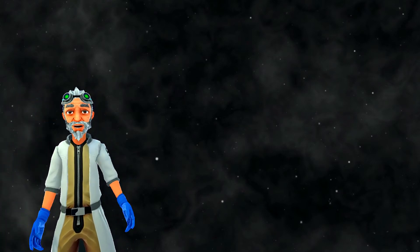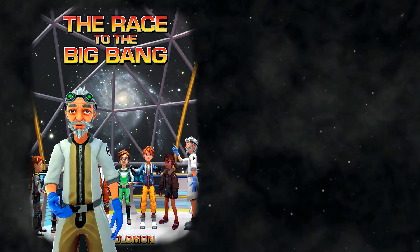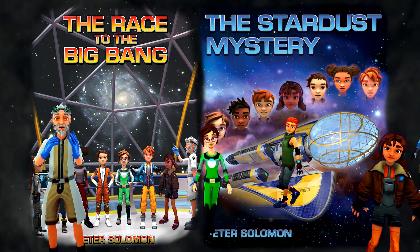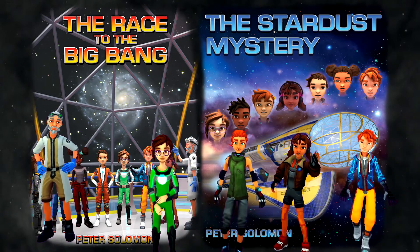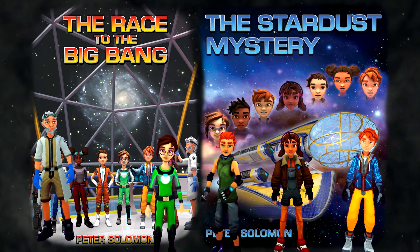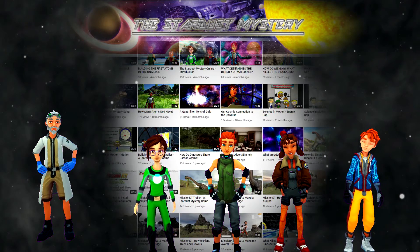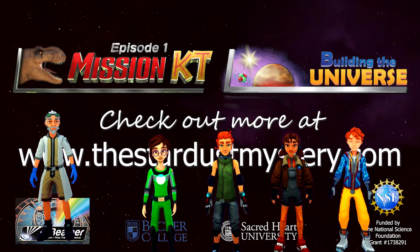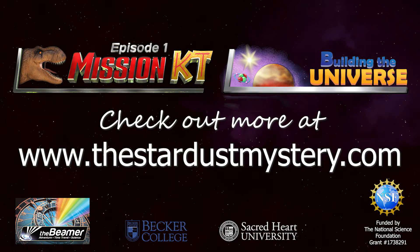This video was based on a chapter in the Race to the Big Bang Illustrated Storybook. You can read it and the Stardust Mystery Book to have more adventures with the Cosmic Kids, and learn lots of science about atoms and astronomy. You can find out how your atoms were produced in the explosive death of stars — that's why atoms are called Stardust. Find lots more science videos on the Stardust Mystery YouTube channel, plus video games, short stories, and student projects at TheStardustMystery.com.